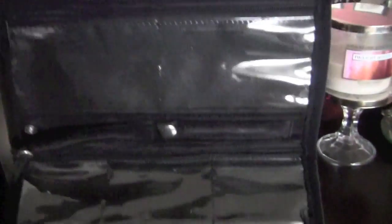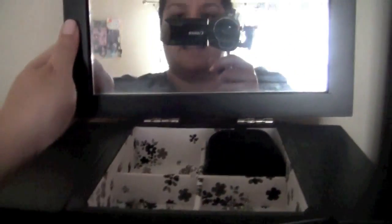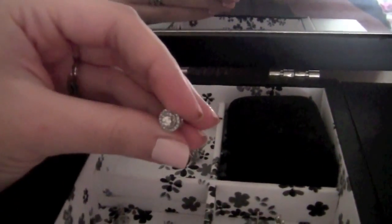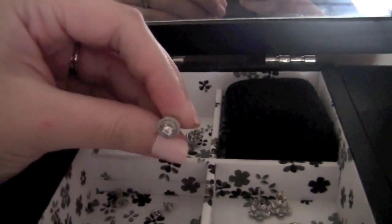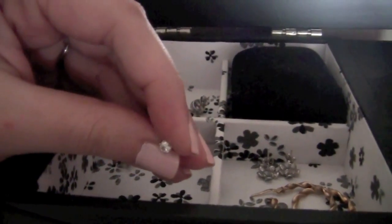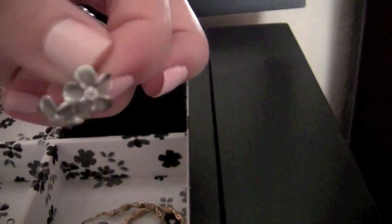I also have a travel jewelry case from TJ Maxx. It unzips, has lots of compartments, and folds and snaps shut for travel — very convenient. Inside this jewelry box I have earrings from Kay Jewelers that my husband gave me as a wedding day present — you can see them in my wedding video. I also have diamond earrings made from my great-grandmother's wedding ring, plumeria flower earrings with diamonds from Hawaii, and some gold hoops. There's a big mirror inside which is really convenient.